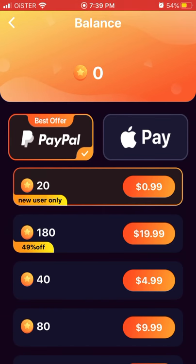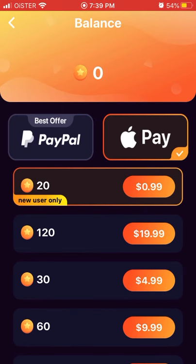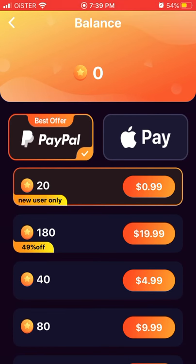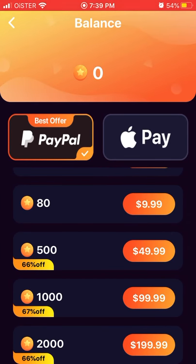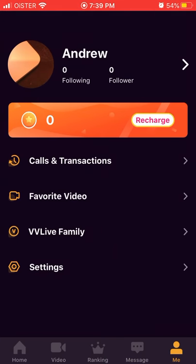20 coins cost one dollar, payable with PayPal or Apple Pay. That's basically how they monetize the app. You can see all the different promotions here. You will need these coins to participate in video chats.